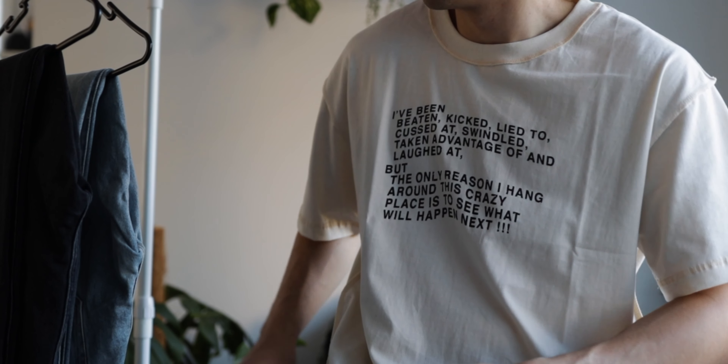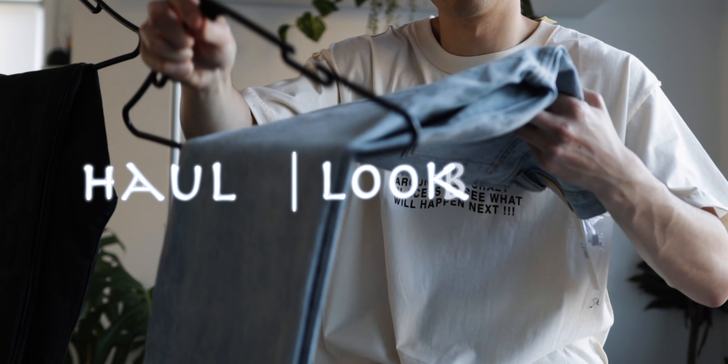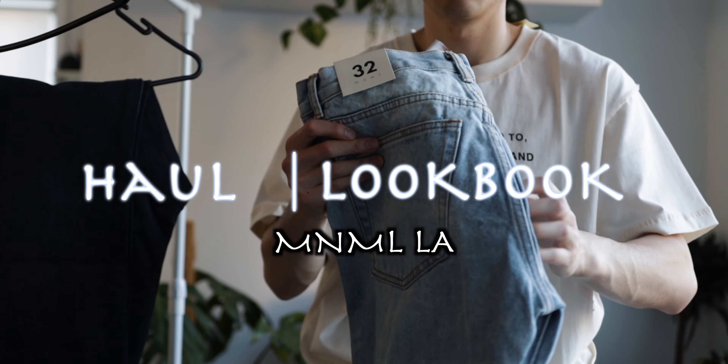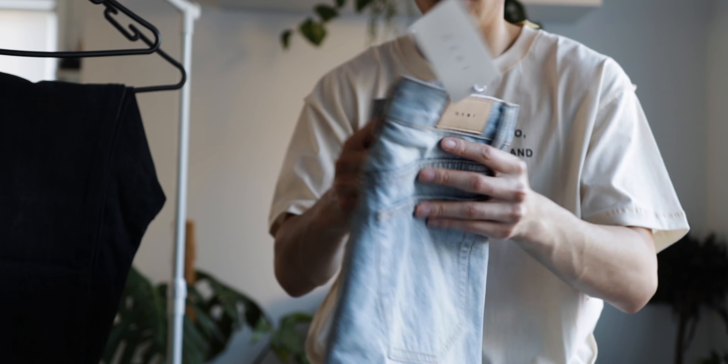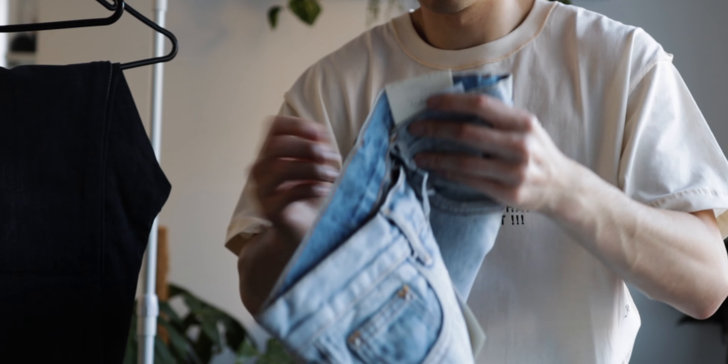Welcome back to the channel. Today I have a haul video and also a lookbook video based on pieces I picked up from Minimo LA. Minimo LA has been a supporter of the channel for a few years now and they have kindly offered to send through a few pieces from their latest collection for me to showcase.